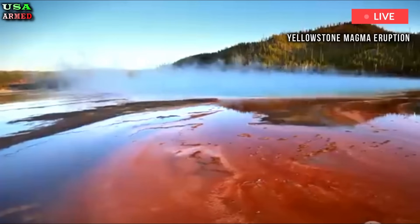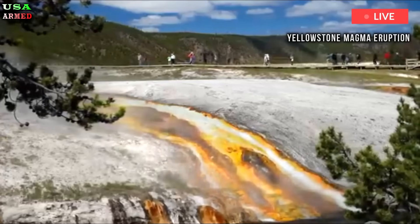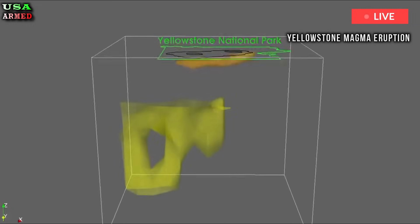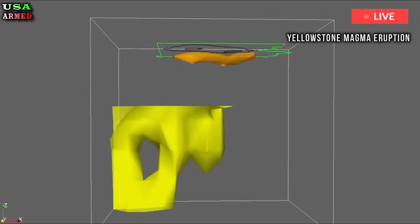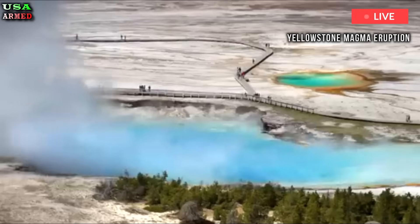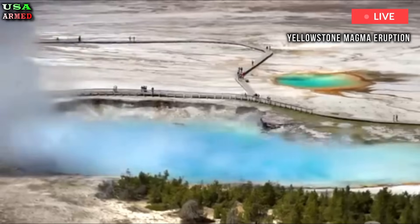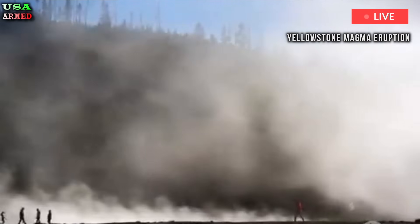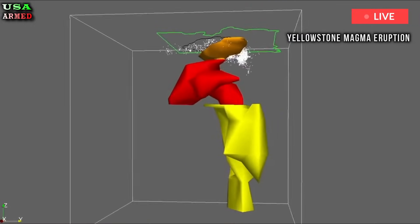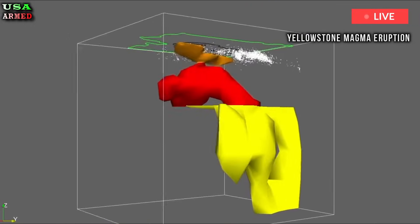As these waves bounce back to the surface, they're collected by hundreds of seismometers. Working with geophysicist Jamie Farrell of the University of Utah, the team developed an algorithm that reads all this noisy data to create a model of the layers in the Earth's crust. They've now provided what Duan says is the first super-clear image of the top of the magma reservoir beneath the Yellowstone caldera.